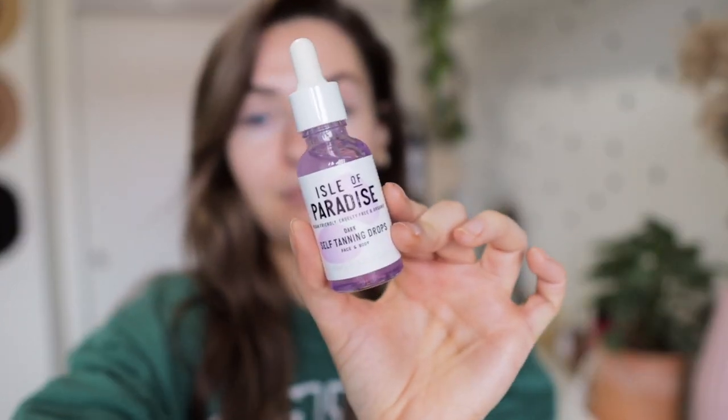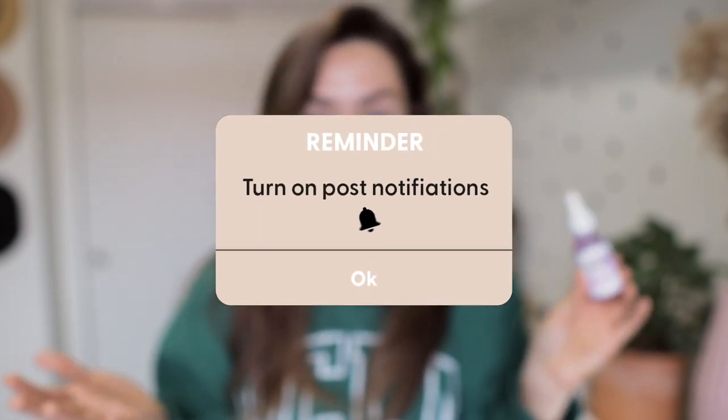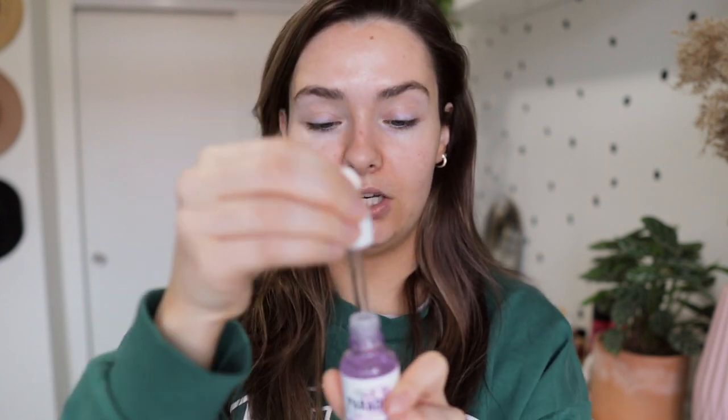I got a couple products from Sephora. I tried the Isle of Paradise self-tanning drops in the shade dark — I couldn't find medium. My friend Liv told me she uses about four drops of the medium, so I only used two drops of the dark. You can see it's a little patchy up here but other than that it's not bad. I really like the formula so far — it's a thicker serum consistency.